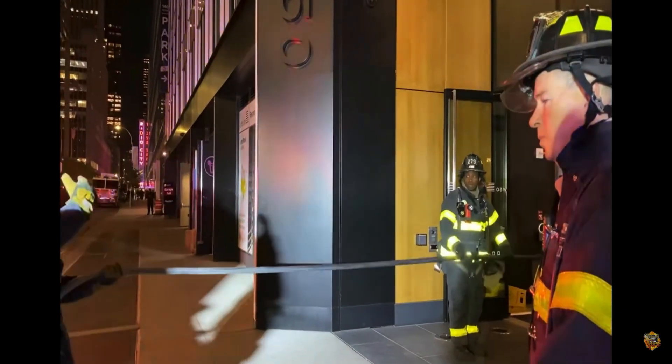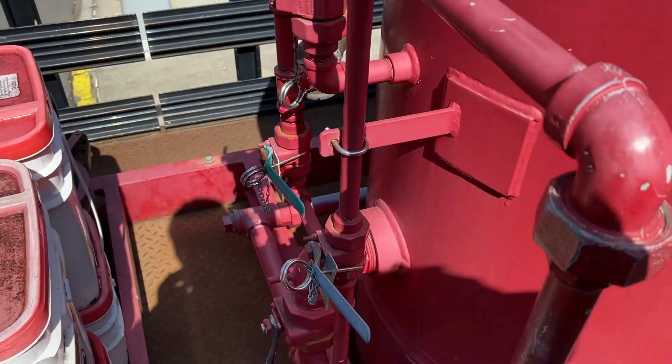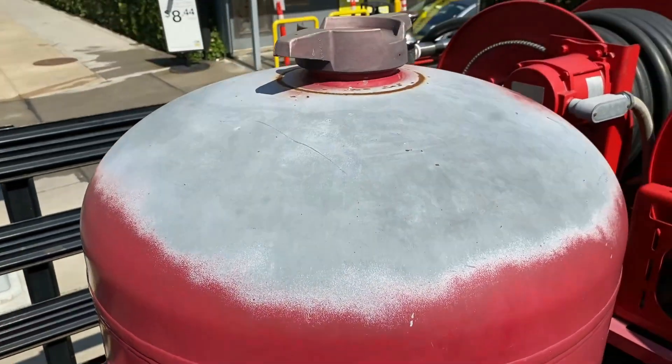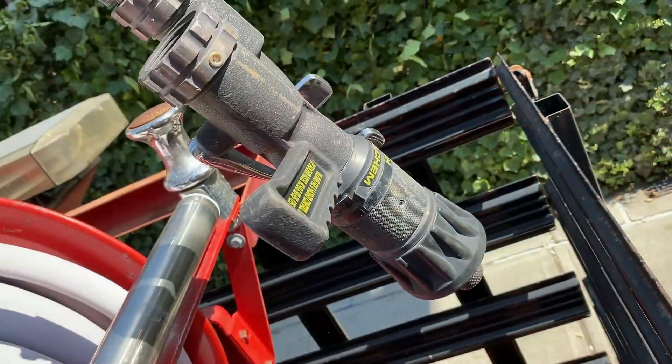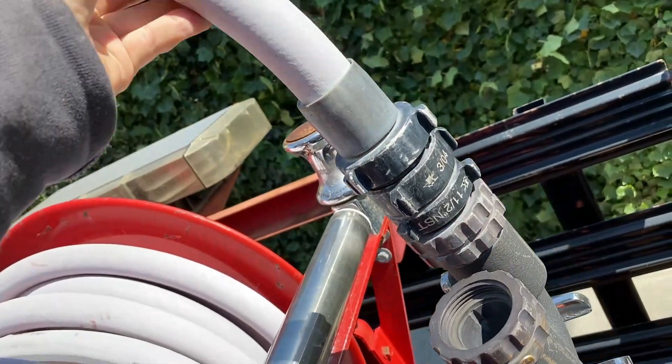Again, as I said, there's only 750 pounds inside here. It's used very, very quickly — under 20 seconds and it's empty. Here's the other hose line.